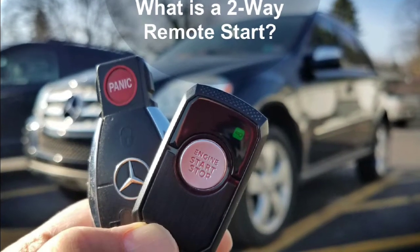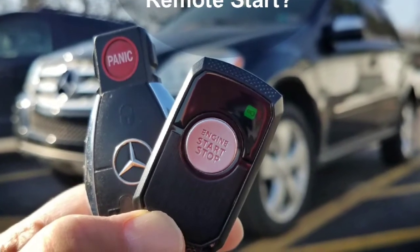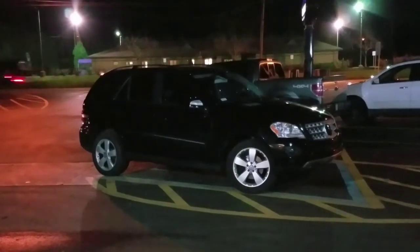Hi, this is Lou and we're talking about what makes a two-way remote start special. In simple terms, a two-way remote start notifies you on the remote control as to whether or not your vehicle is outside and actually running.